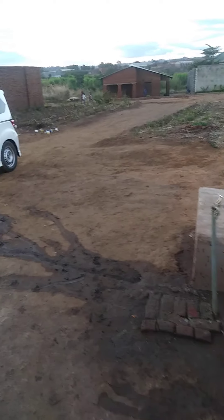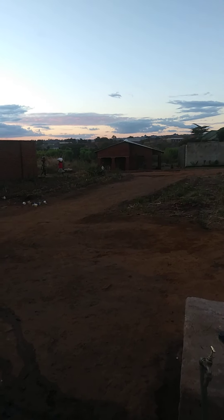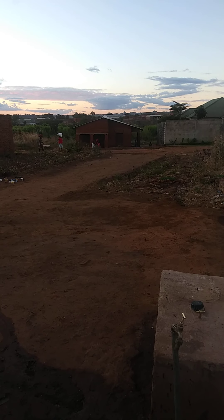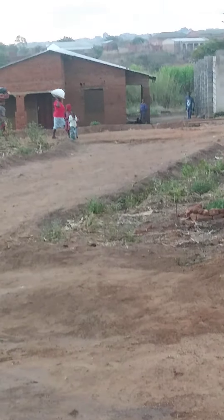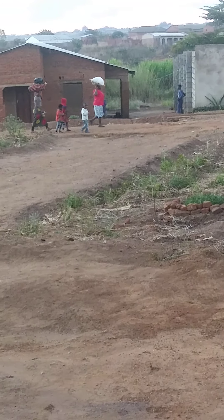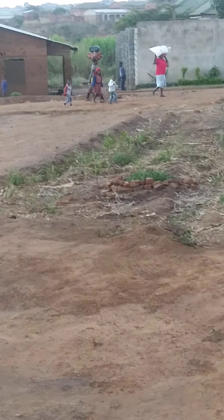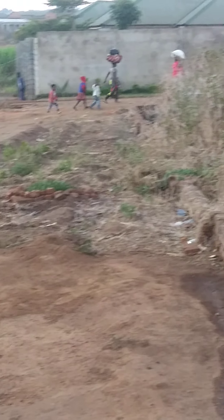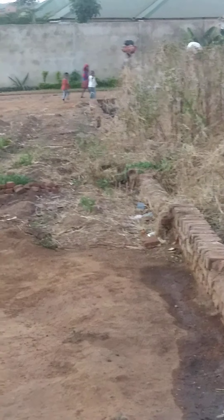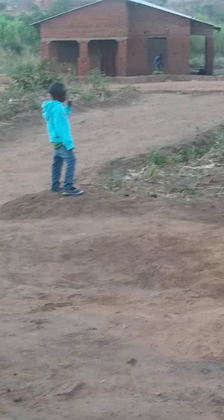They make everything out of it. Their staple food — nsima — is ground corn. There's somebody carrying a large bag of corn on her head, along with other supplies which I'm not sure what they are, but it's a very common thing. That's probably close to 100 pounds on that woman's head. It's pretty hard to imagine, but they do it all the time.